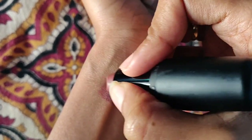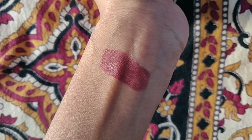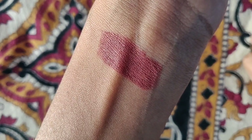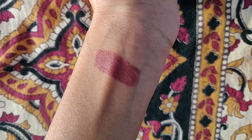Coming to its formula, it's initially a little bit creamy, but after a few minutes it turns into a complete matte finish. The stain power was about three to four hours, but if you eat something oily it starts fading from the inner center of the lips. You can see it's a beautiful dark brown shade.